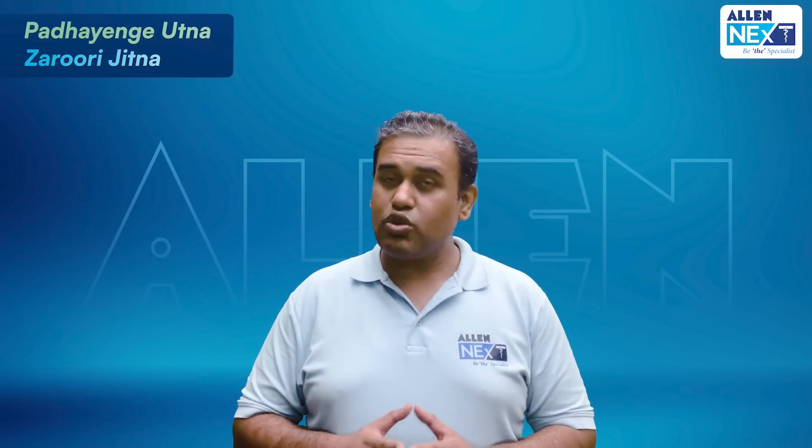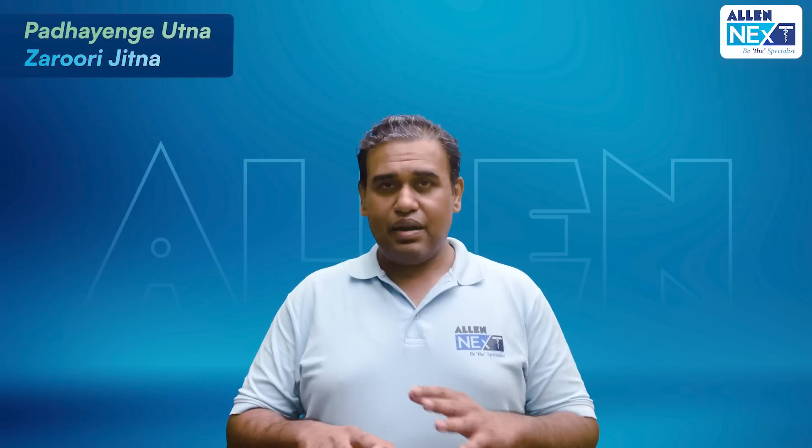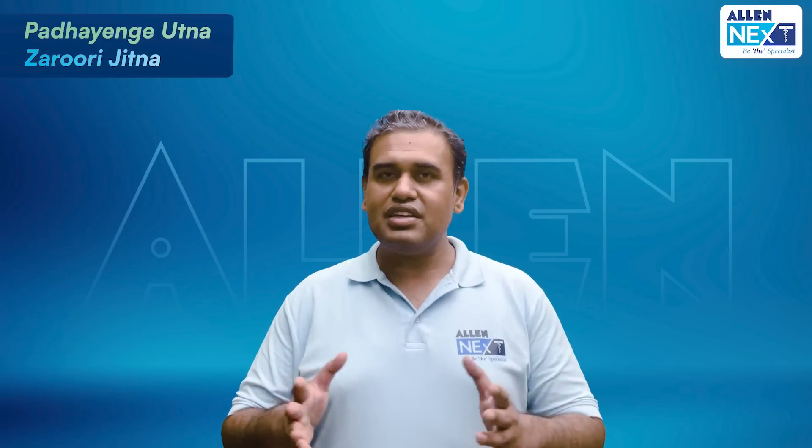Apart from this, we also have a question bank which will have around 2000 plus questions including PYQs, which are previous year questions. And we have not forgotten your assessments either — we are going to have 15 plus pattern-based tests for your major, minor, as well as subject-wise tests with discussions.